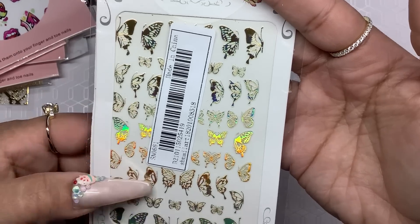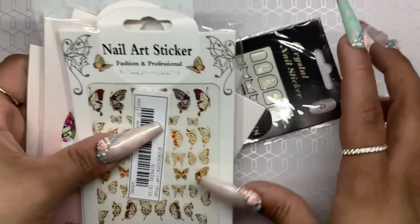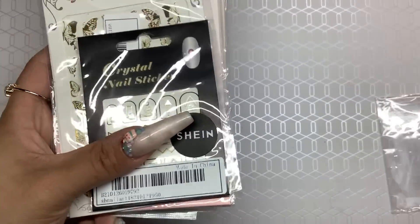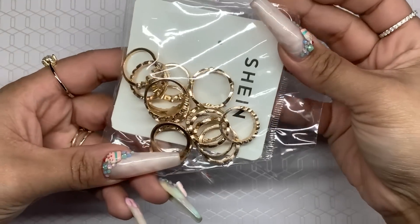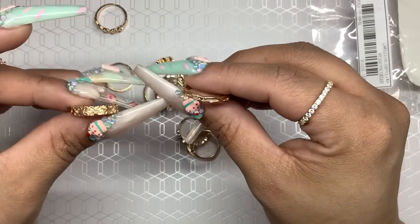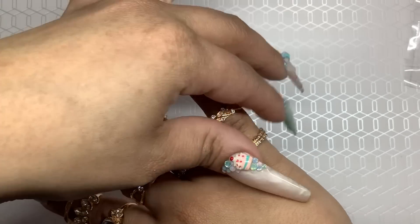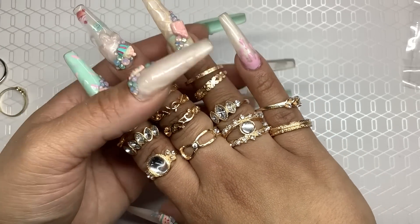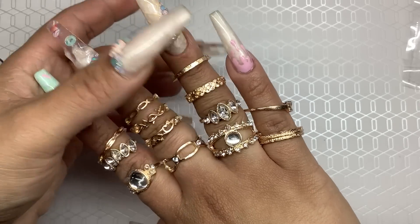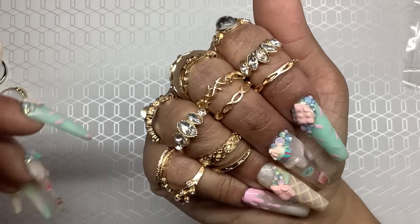Last for the stickers, I ended up getting this butterfly one. I just got one to see what it was like because I'm definitely going to order more from Shein — I think their stickers are really cheap and affordable. That's it for the stickers. I also ended up getting some rings — there's a whole bunch of different kinds. I put them all on one hand just to show you what they look like. All different kinds — I love the simple ones, really cute, definitely a lot of variety.